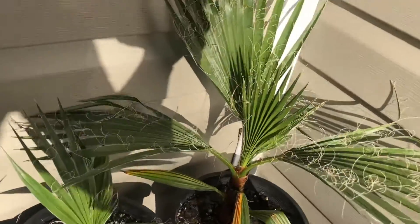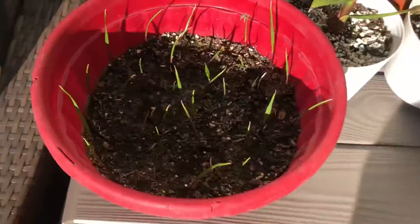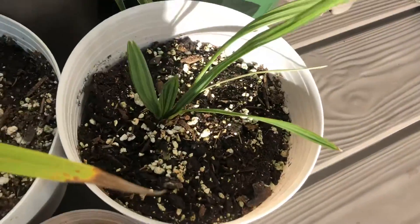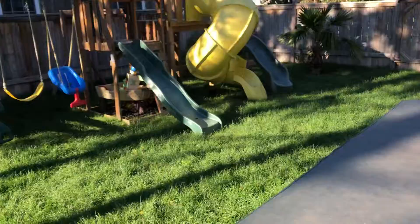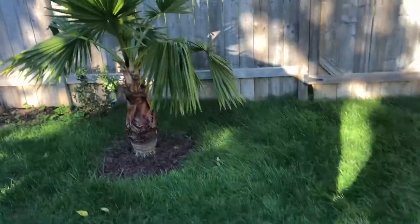Here's some of my washis, seed grown. This is this year's, that's last year's. It's also sable from last year. Washi — that's my Bismarckia, one of mine, smallest ones. Here's another bigger washi here.